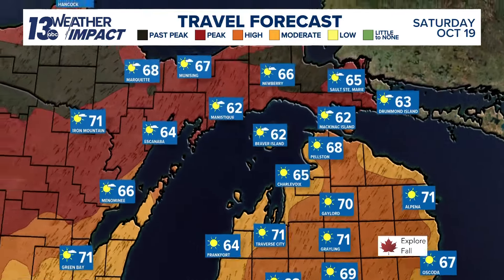In the UP, it might be a little past peak this weekend, but for the most part the weather will cooperate. You really can't ask for more up north in late October with upper 60s to lower 70s both weekend days. So really get out and enjoy those changing colors.